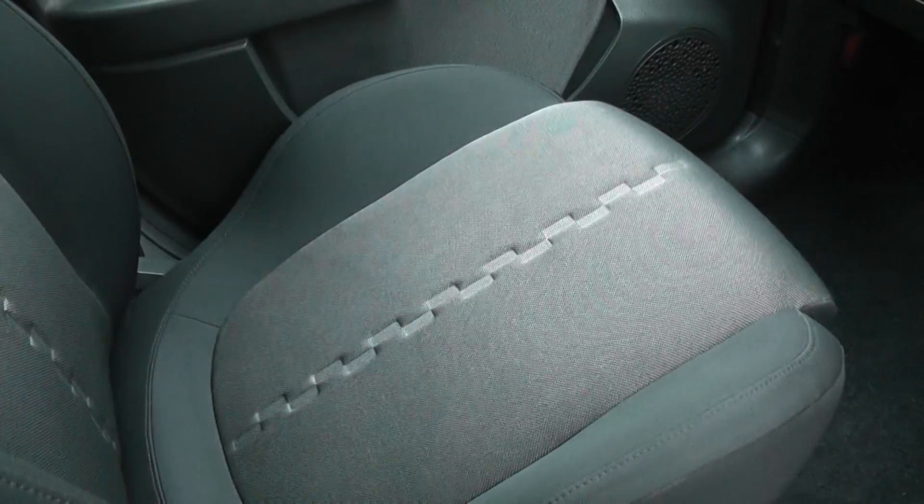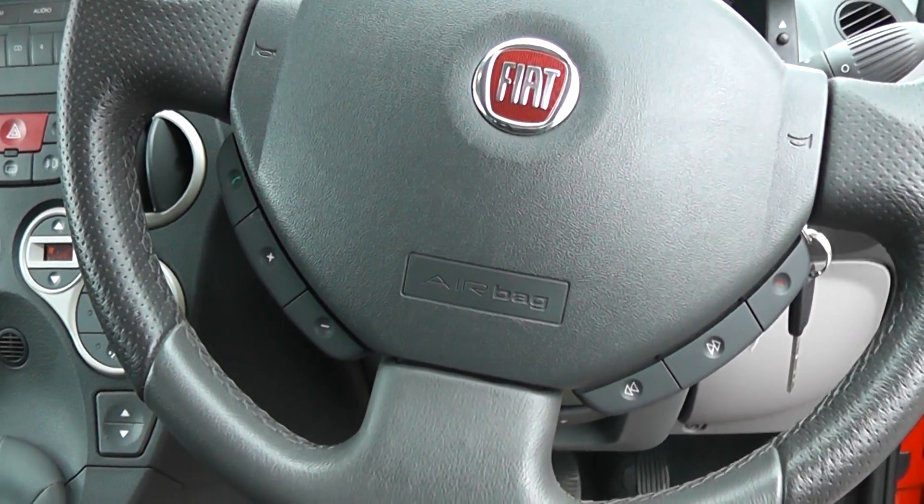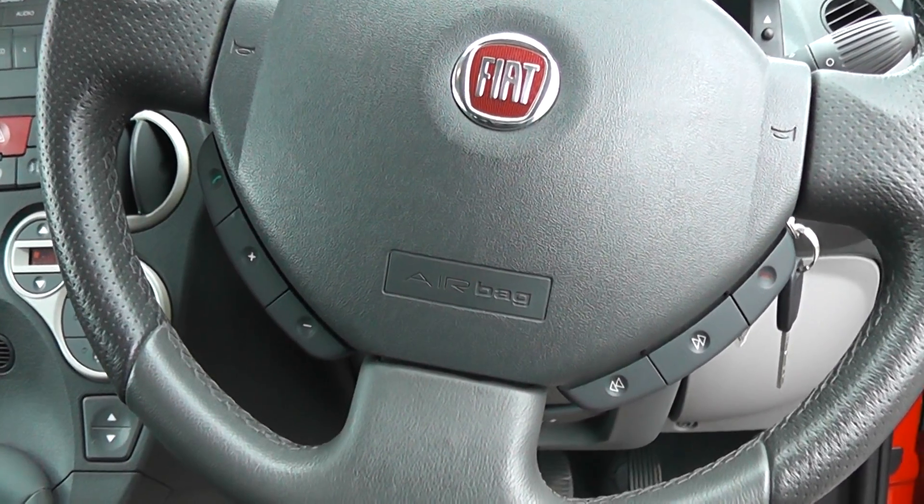The car has black and grey pattern cloth seats, also has Bluetooth controls for mobile devices on the steering wheel, and has audio controls.